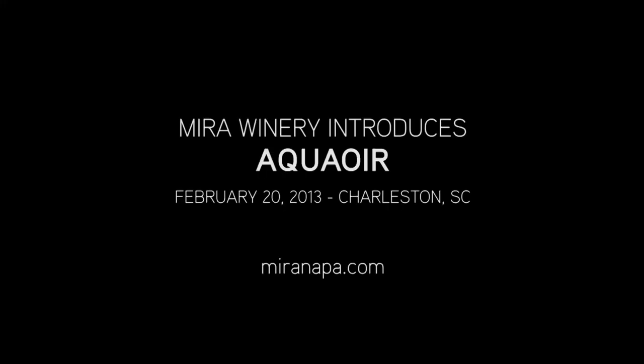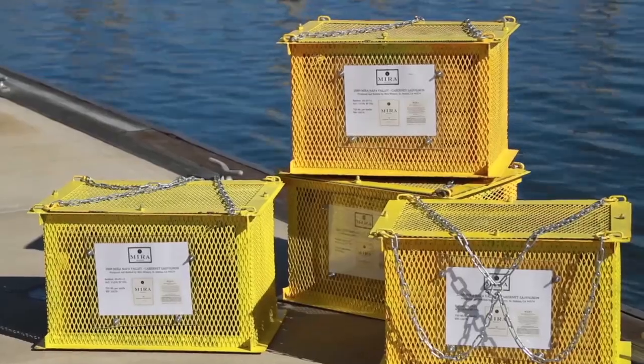Mara Winery is a Napa Valley winery made with wine from our vineyard partners, some of the most elite growers in Napa Valley. We've got southern roots and Napa grapes. It makes this the perfect location for us to make history today as the first American winery to experiment and test aging wine in the ocean.